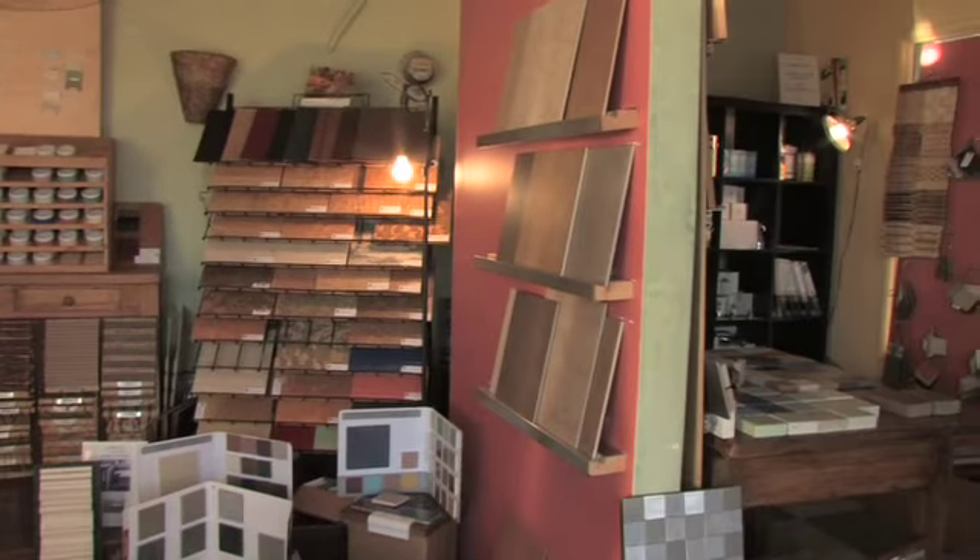In order to find really good products, you have to do a lot of research. And that's the way it is with green products, which is why I'm here today at this really great small store called Epoxy Green. Their products are so beautiful, I don't think I'm ever going to leave.